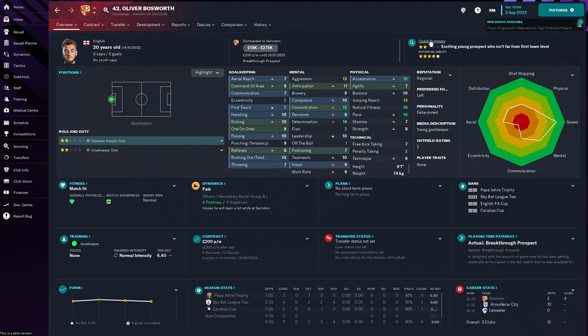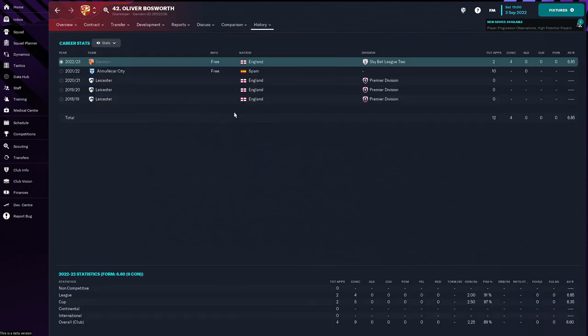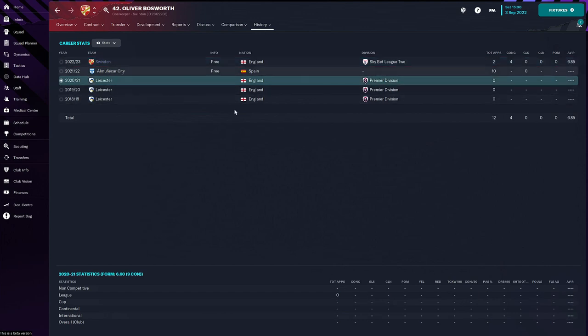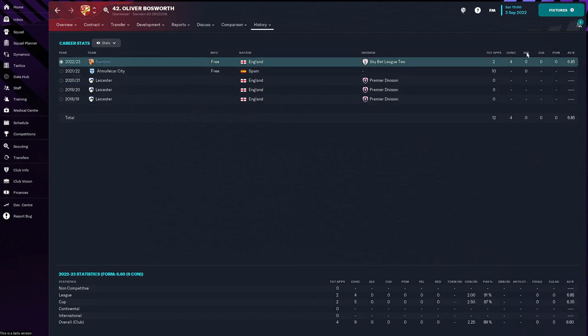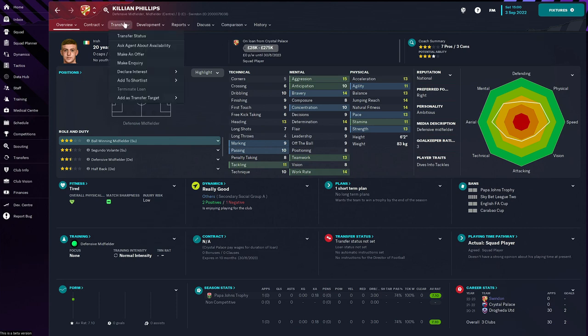Oliver Bosworth is our new backup goalkeeper — two star current ability, five star potential, previously of Almuncar City and Leicester before that, now here at Swindon. He's played two games in the league and didn't do the greatest, but I'm sure he'll grow. And then we brought in Killian Phillips on deadline day as backup defensive midfielder — the 20-year-old Irishman joins from Crystal Palace on loan for the season, three star current ability, four star potential.